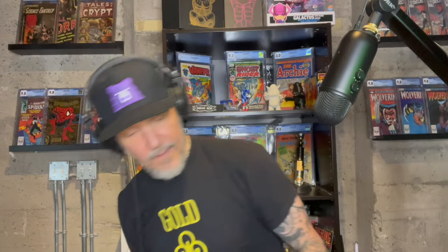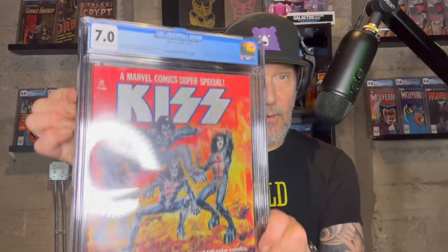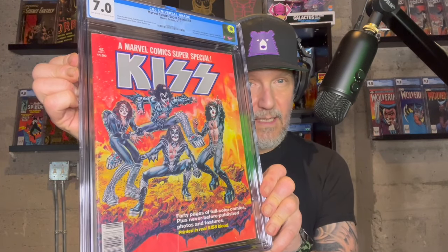Another magazine — another one I love. We've got the KISS printed with blood — I love this magazine cover, it looks amazing. There are a few things on it bringing the grade down but it just presented really well. Look at the colors on that. Marvel Comics Super Special — KISS #1. D said 7.0, I'm going to say it's probably a 7.0 as well. 7.0 — totally cool with that. It's a good looking newsstand copy. Love these magazine cases, really nice.